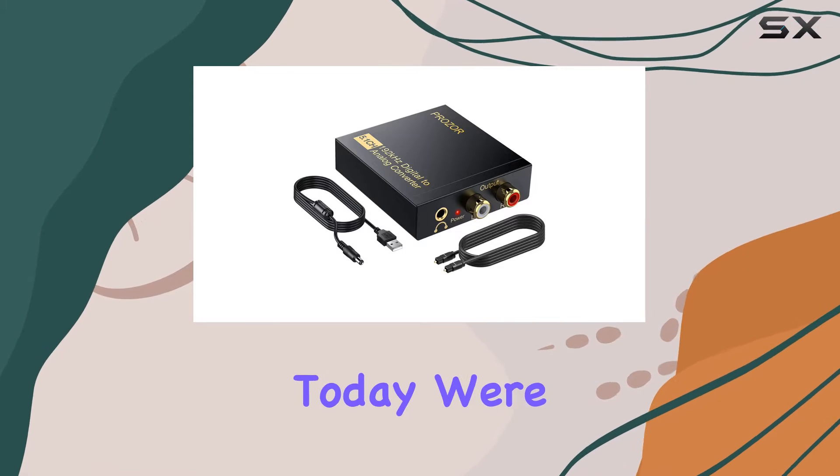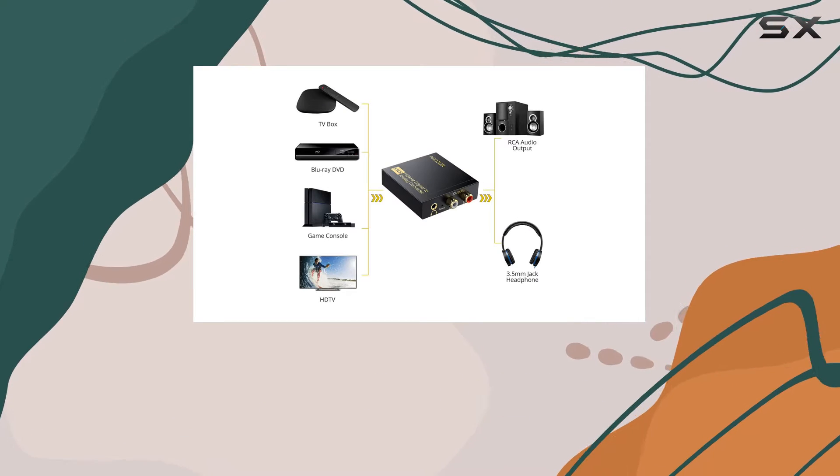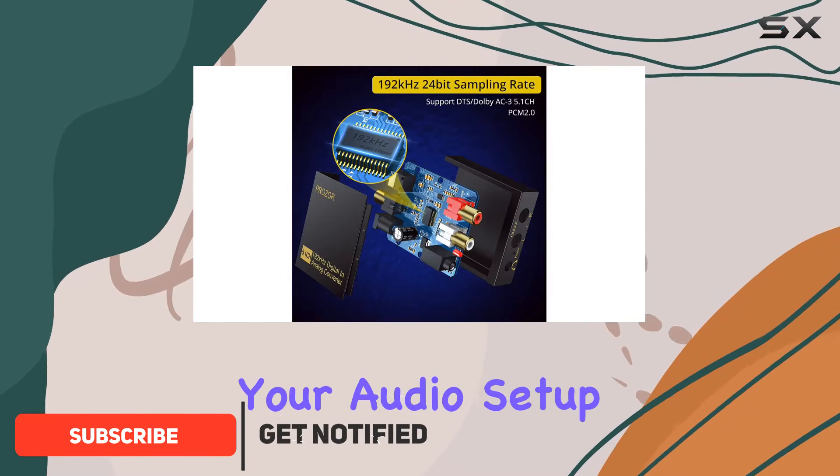Hey everyone, today we're diving into the world of audio with the Prasa 192 kilohertz digital to analog audio converter. This little device packs a punch, offering a range of features that make it a versatile addition to your audio setup.